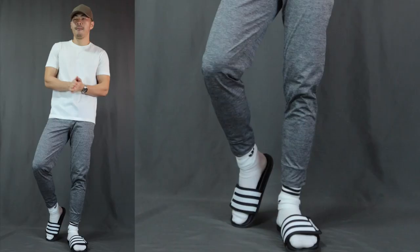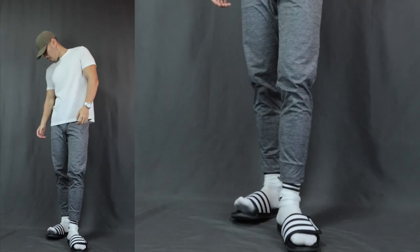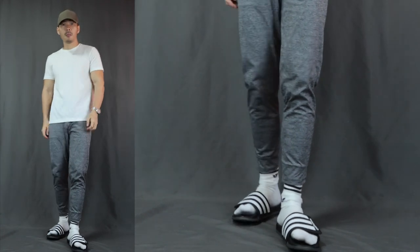Moving on to outfit number two, we have the joggers and t-shirts look. No need to introduce this — it is just a very athletic and active look, one of the best outfits to rock when running errands. You can also rock it with some slides, which makes it even more carefree and comfortable.